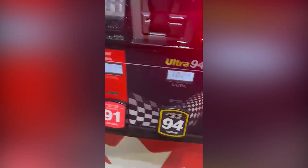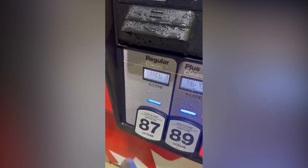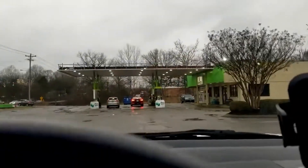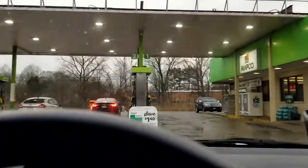These numbers reflect the octane rating of the fuel, which indicates its ability to resist knocking during combustion. Don't worry, I'll explain more about that soon. But first, let's look at how fuel octane affects different engines.